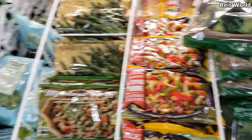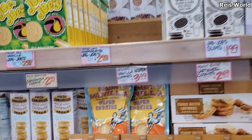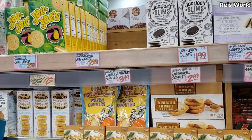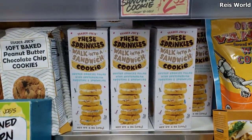It's $3.79. We also came to look for JoJos but all the good ones are gone. My husband hates Oreos and I'm not a fan either. Oh look — a sandwich cookie!